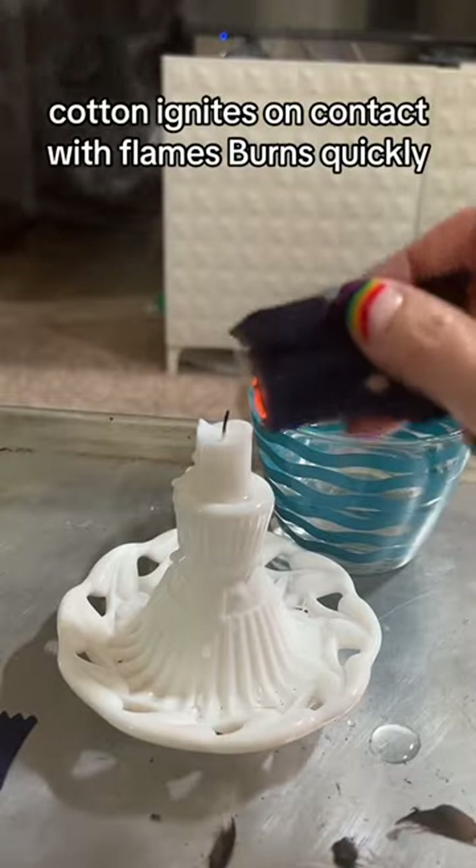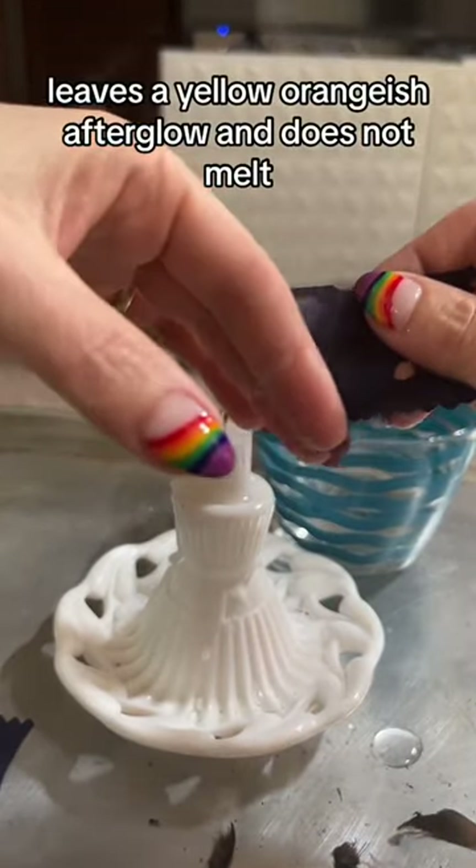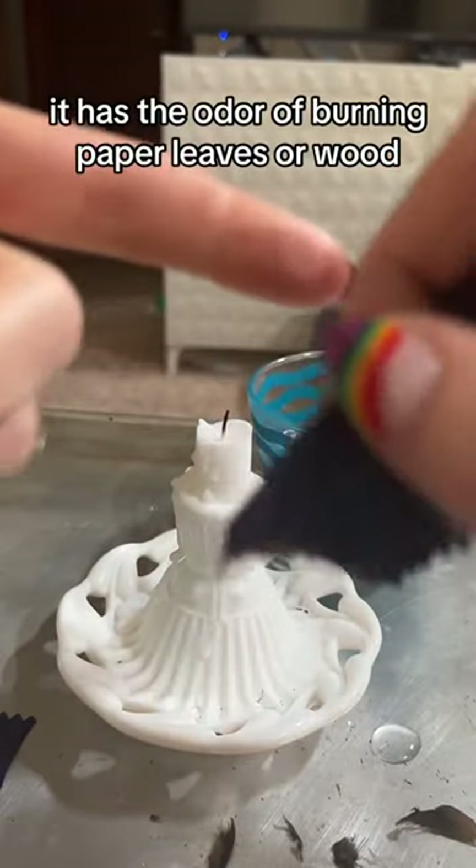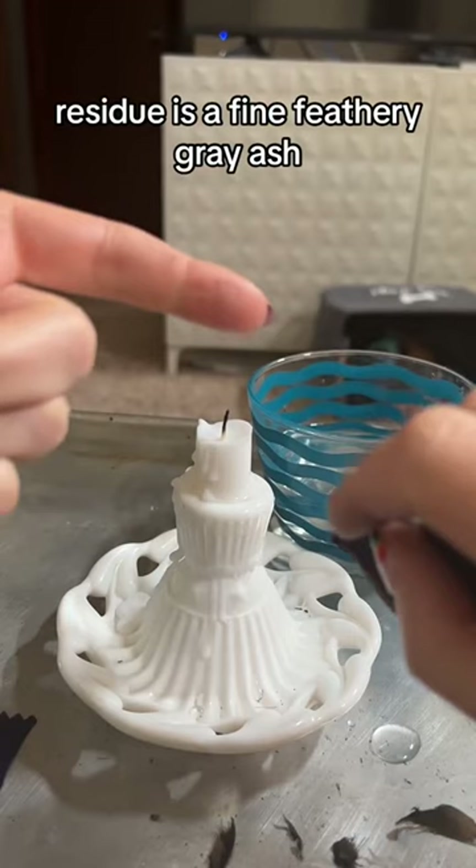Cotton ignites on contact with flames, burns quickly, leaves a yellow-orange shift afterglow, and does not melt. It has the odor of burning paper, leaves, or wood. Residue is a fine, feathery gray ash.